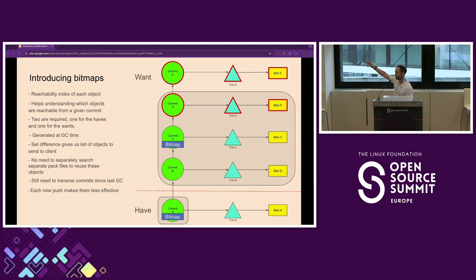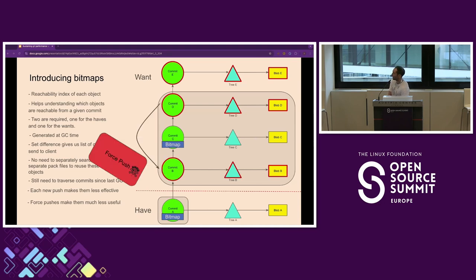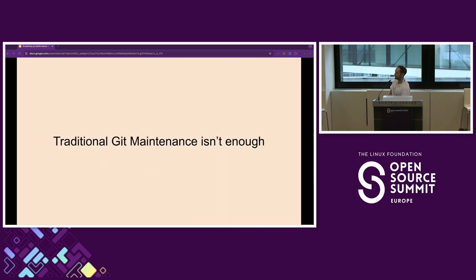Bitmaps are extremely effective — in the case of Linux, you're only navigating the last hour or two rather than 30 years worth of commits. However, force pushes are the daemon because they essentially invalidate these bitmaps. You'll start noticing that the counting objects phase doesn't take long but the 'searching for objects' phase — that's when it has to navigate the whole tree and it takes a bunch of time. This is why we're saying that traditional Git maintenance isn't really enough anymore.